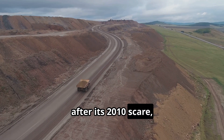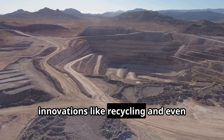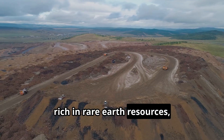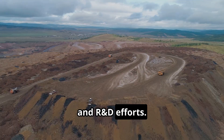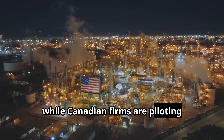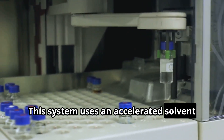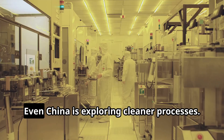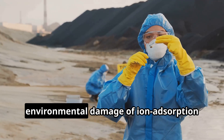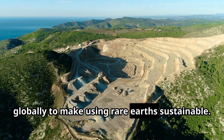Japan, after its 2010 scare, not only stockpiled materials, but also poured money into upstream mining in friendly countries and downstream innovations like recycling and even deep-sea mud extraction research. Australia and Canada, rich in rare-earth resources, are launching their own processing plants and R&D efforts. Australia's Lynas Corporation runs a major separation plant in Malaysia and is building one in the US, while Canadian firms are piloting advanced separation technologies like Yukor's Rapid6 system, which uses an accelerated solvent extraction technique with computer automation. Even China is exploring cleaner processes — Chinese researchers have proposed electric field separation to reduce the environmental damage of ion-absorption clay mining. It's a reminder that innovation is needed globally to make using rare earths sustainable.